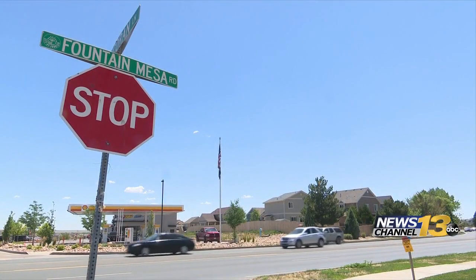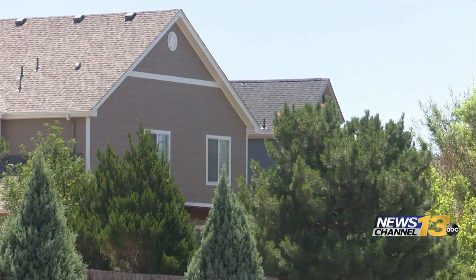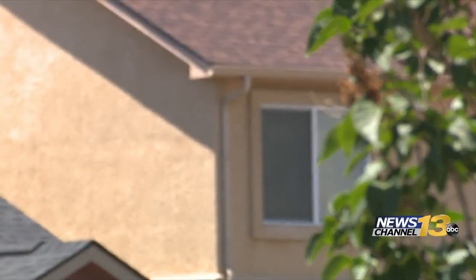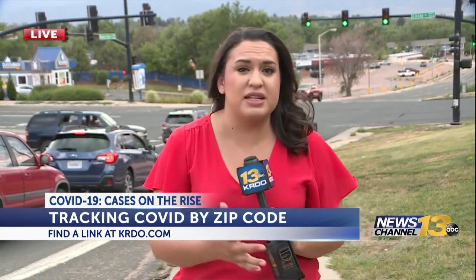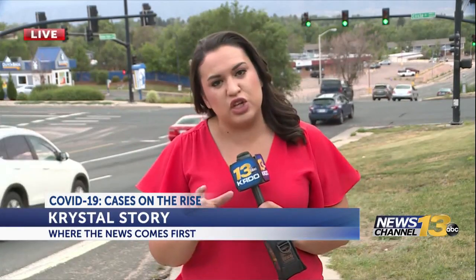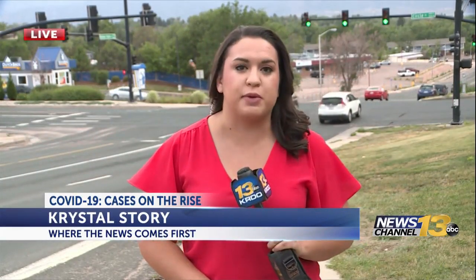Cases are not evenly distributed here. Health officials say there's no real pattern or one spot to be worried about, because a zip code only tells them where you live, not necessarily where you might have contracted the virus. This data has been collected since the pandemic started back in March, but the health department tells me they're working on a tool that can show you when cases were active in your neighborhood. We've got a link at krdio.com so you can find your zip code.